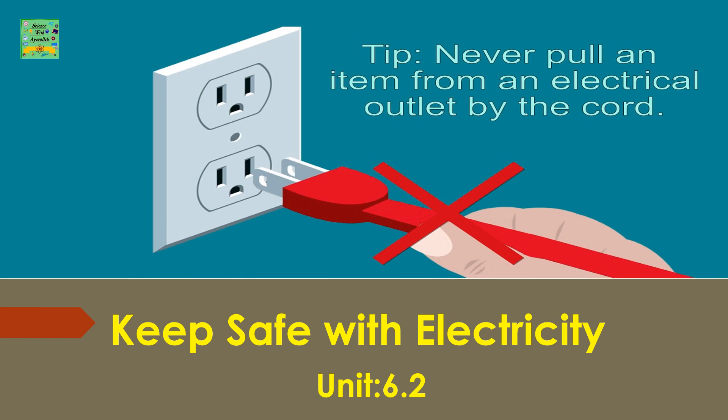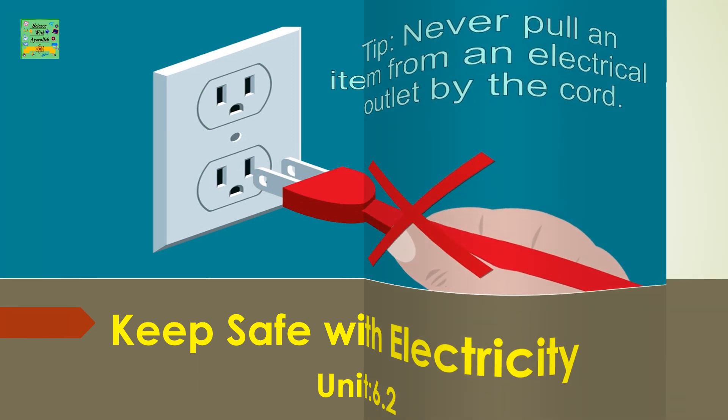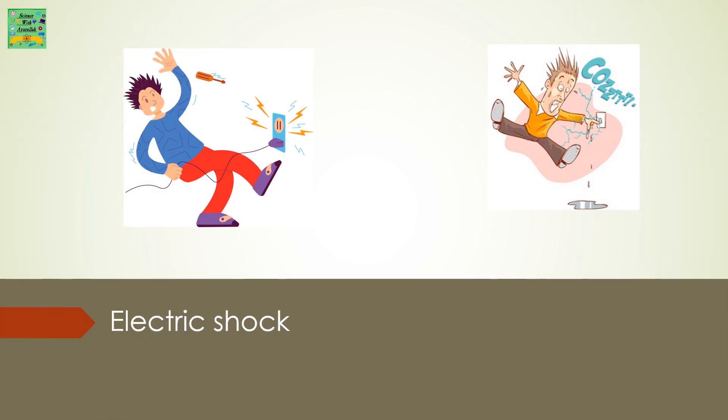Keep safe with electricity. Unit 6.2, Electric shock.